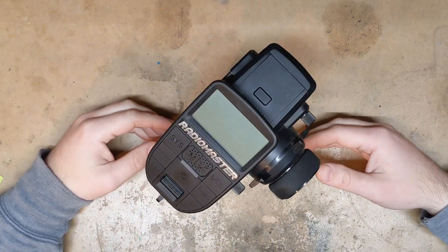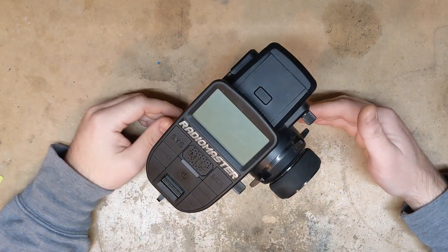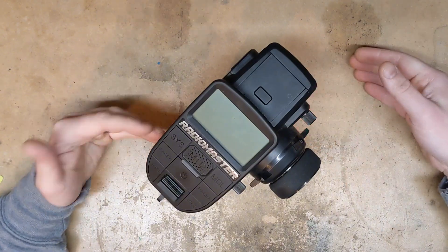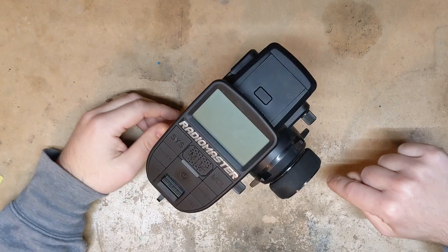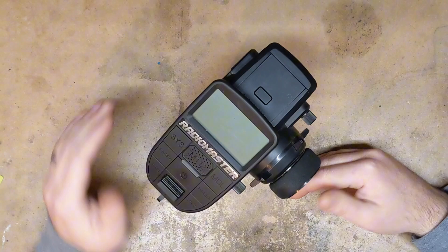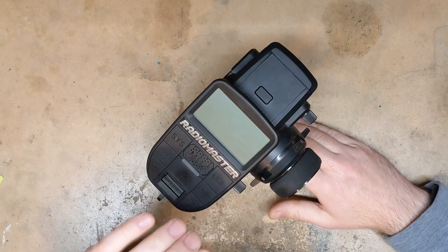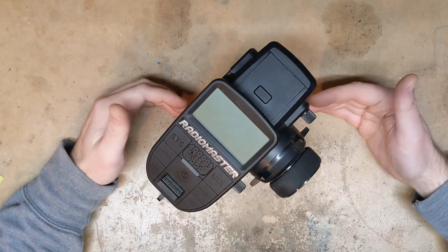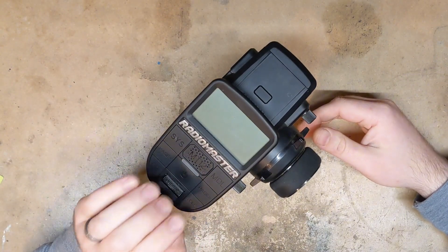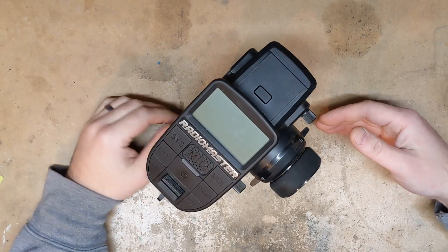That previous video where I had a rather positive review of this radio — I am delisting that. If you want to go back and watch it, I'll have a link to it in the description. But in good conscience, I cannot leave that up and give people the wrong impression that this is a good, quality radio that works reliably. It does not. It is unsafe. Avoid this radio at all costs — it's not reliable and you could potentially damage your car or even worse, you could hurt somebody with a full throttle runaway.